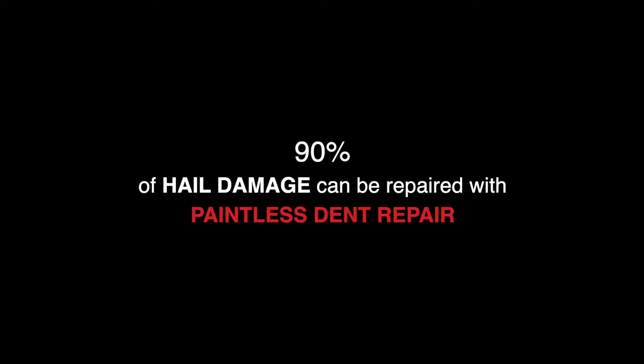Hey everybody, this is Paul from Dent Shop and we're covering the topic: what is the best repair for your hail damage? Did you know that 90% of automotive hail damage can be repaired with paintless dent repair and does not require replacement of your original parts and paint?